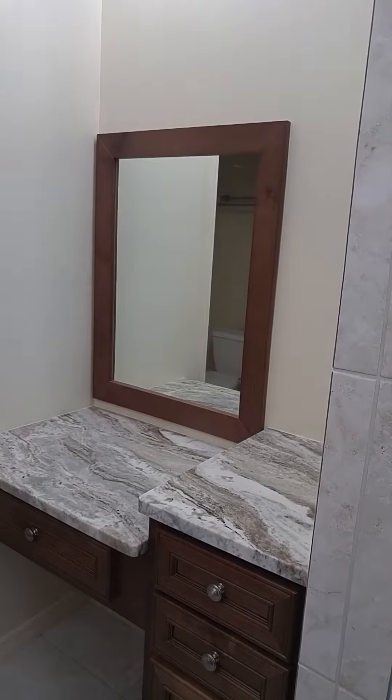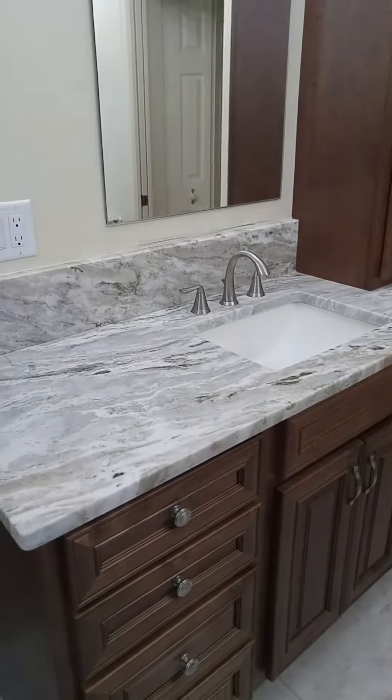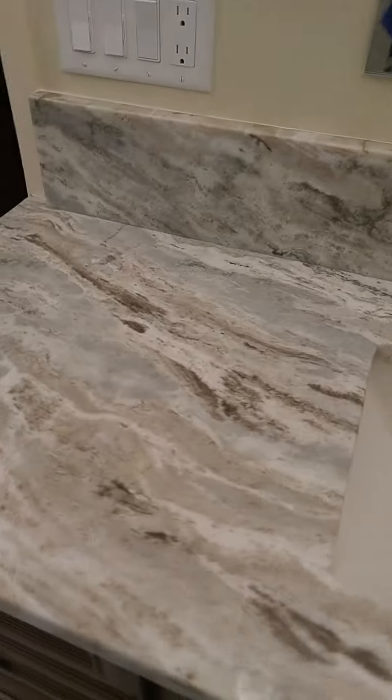It has a mirror as well. On this side we've got the other his and hers vanity with the matching cabinet on top and the rectangular sink. This mirror we still have to put the frame on. Here's a closer look at the granite — it's a really cool color. Nice porcelain floor tile in here as well.